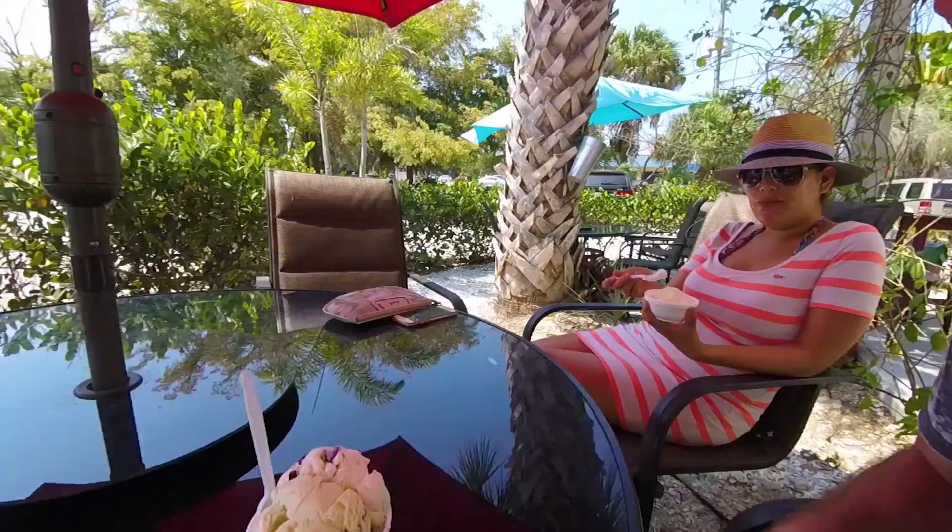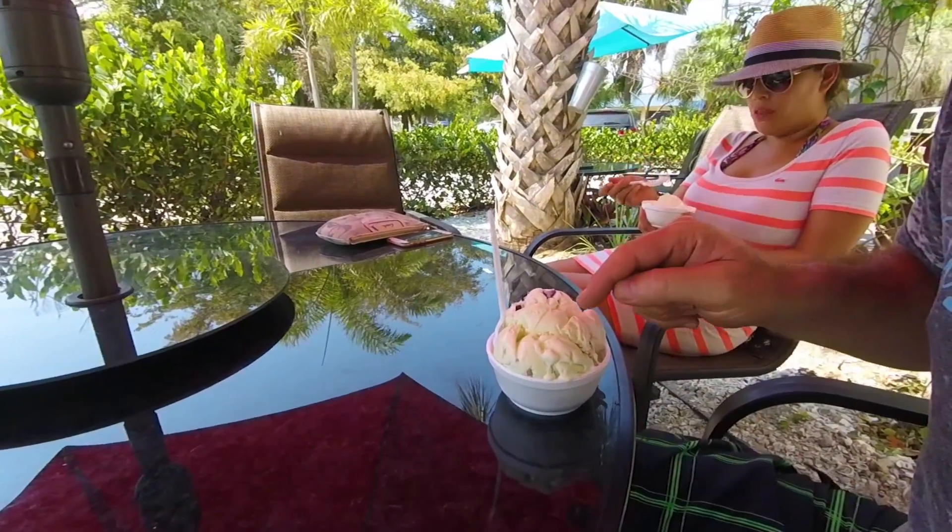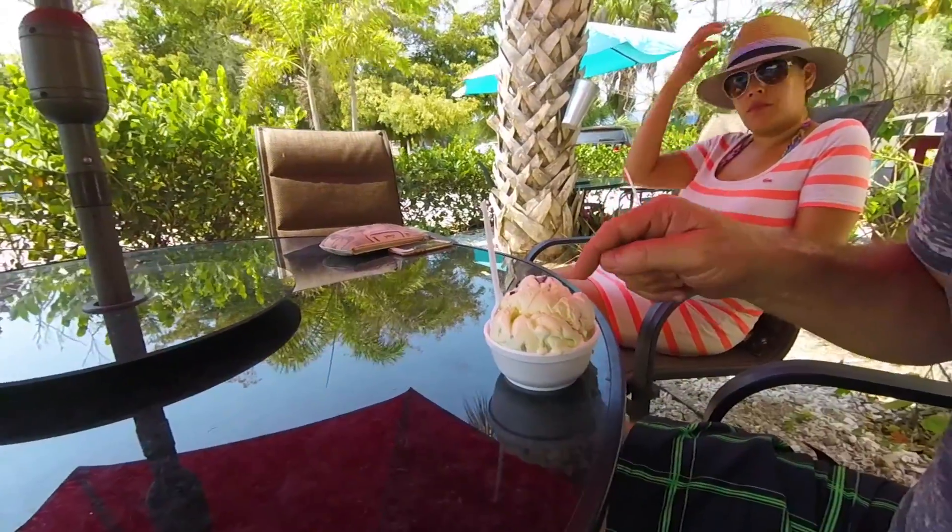Lori and I decided that after a mile or so of biking, it was time for a healthy lunch — ice cream. Chocolate chip and I think that is key lime pie.